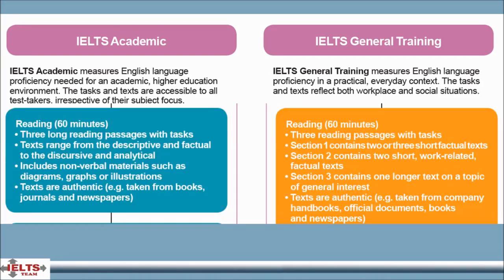Reading takes 60 minutes in both General Training and Academic versions. The Academic version includes three long texts which range from the descriptive and factual to the discursive and analytical. The texts are authentic and are taken from books, journals, magazines and newspapers, all of which have been selected for a non-specialist audience.